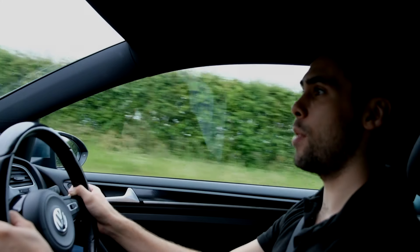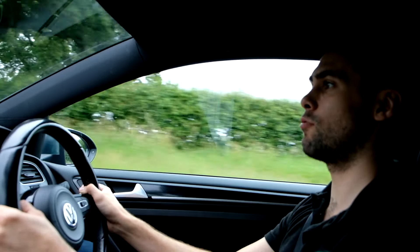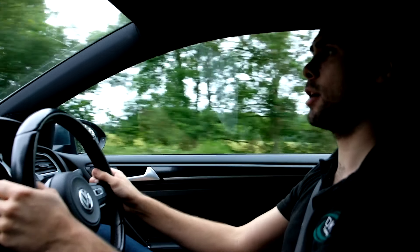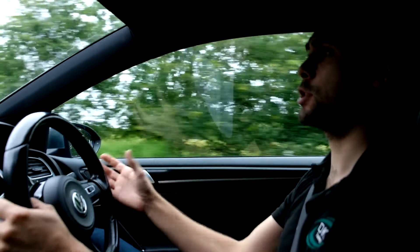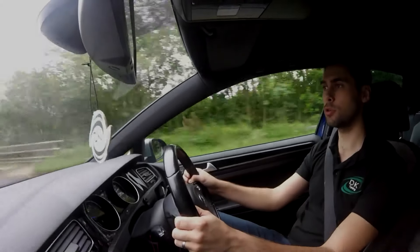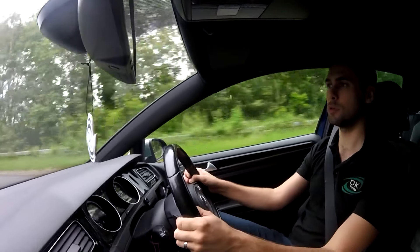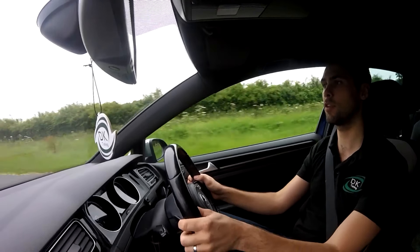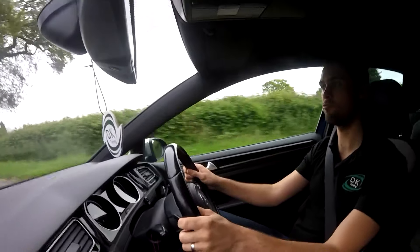40 years later the Mark 7 Golf arrived in around 2012-2013 when the first models started to come out. In the Mark 7 Golf like the one we're driving today, it comes with a 2 litre TSI engine — that's the turbocharged petrol engine — and as stock it produces 300 horsepower and 380 newton metres of torque. In this video we'll show you how many things we can do to really get that power up.